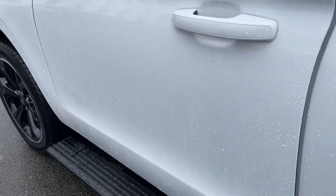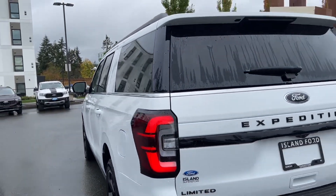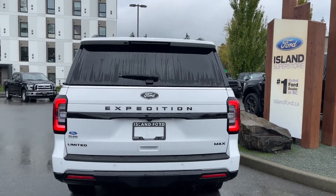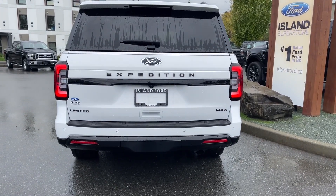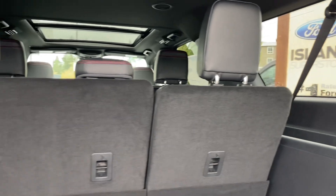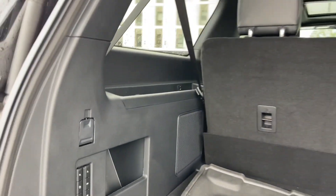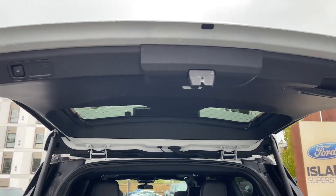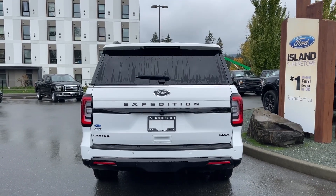Outside you'll find 22-inch wheels, power deployed running boards, body-color door handles, keyless entry keypad, and a capless easy-fuel gas filler on the driver's side. There's a spoiler in the rear along with a rear windshield wiper. The backup camera is located below the Expedition badge, with backup sensors on the bumper. The power liftgate opens with a double-click of the fob — or a kick if your hands are full. Inside the cargo area there's lighting, hooks, a 12-volt outlet, an all-weather mat for the third row, a storage bin, and the jack underneath.